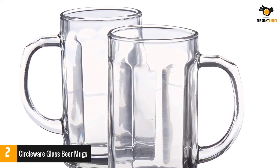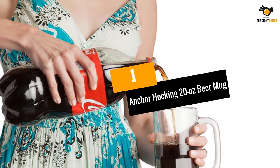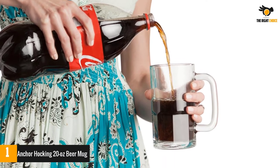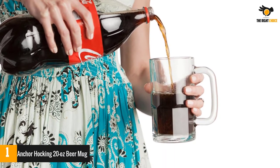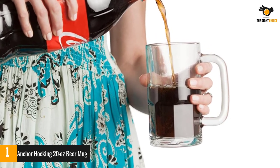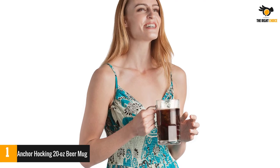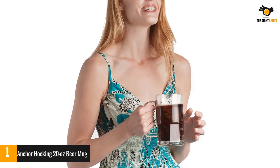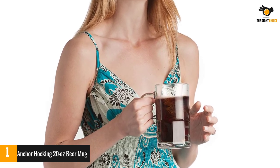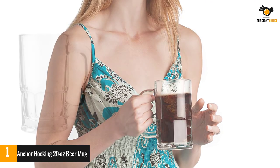Number one: Anchor Hocking 20 oz beer mug. Whether you're a beer drinker or not, the Anchor Hocking 20 oz beer mug set is an essential addition to your barware collection. Made of high quality glass, this set includes six 20-ounce mugs that are perfect for drinking. The oversized handles make it easier to hold on to, and they're dishwasher safe for convenient cleaning.